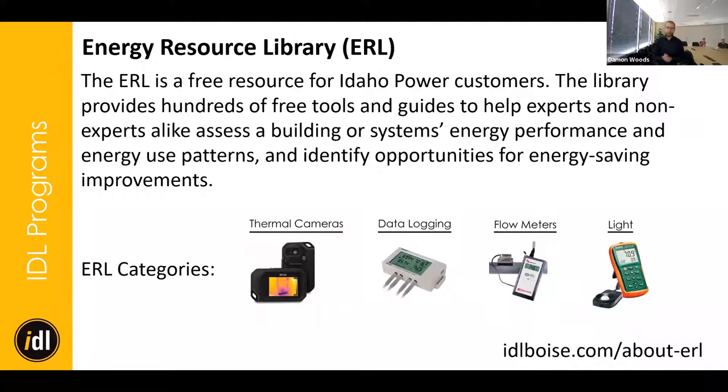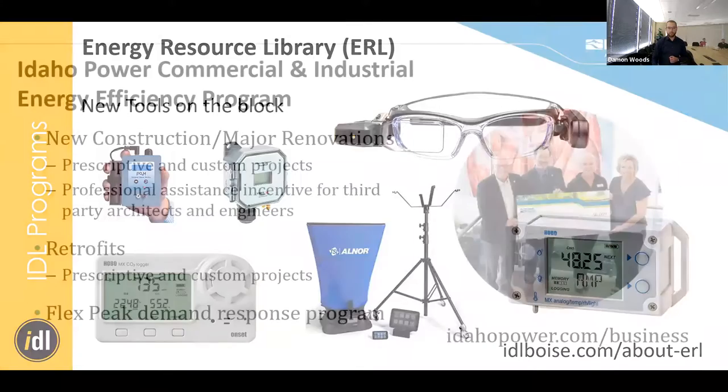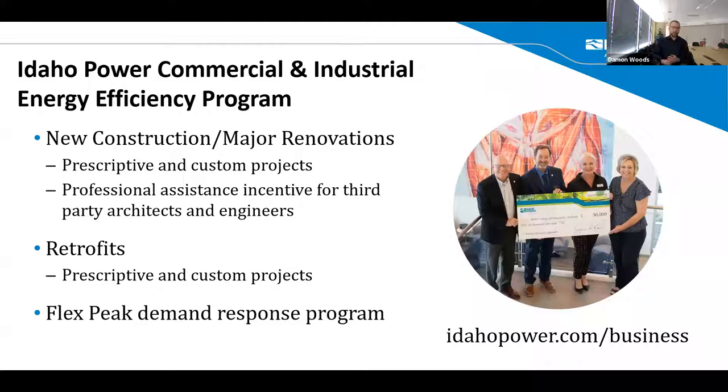Don't forget about our Energy Resource Library — we can do contactless pickup and drop-off. You come to our parking garage, we'll wheel out a cart and pop them in your trunk. This is a whole suite of tools free to anyone in Idaho Power service territory trying to diagnose a building's performance. We've got ozone measuring devices, Muse glasses with a live Zoom link for virtual walkthroughs, and lots of indoor air quality measurement tools.